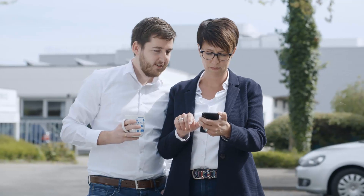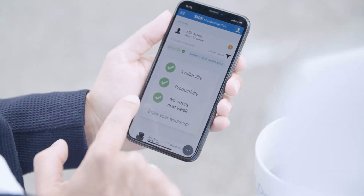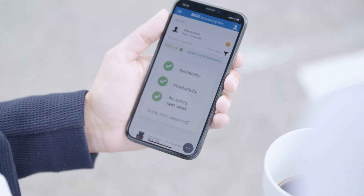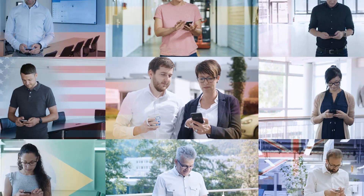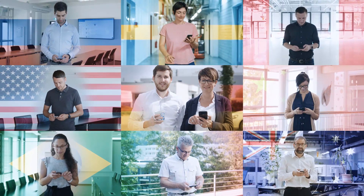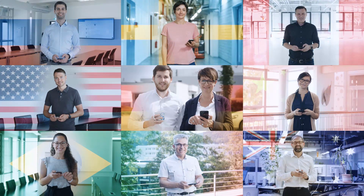Smart services from SIG: more transparency, improved availability and increased productivity at any time — in the future as well, worldwide. Finishing work for the day without a care. We think that's intelligent.